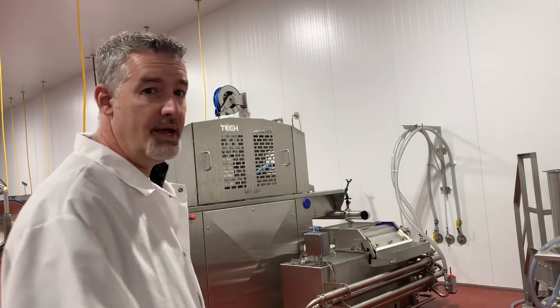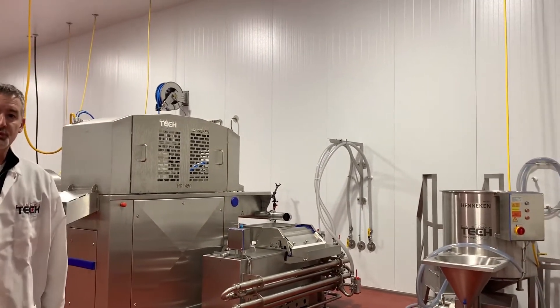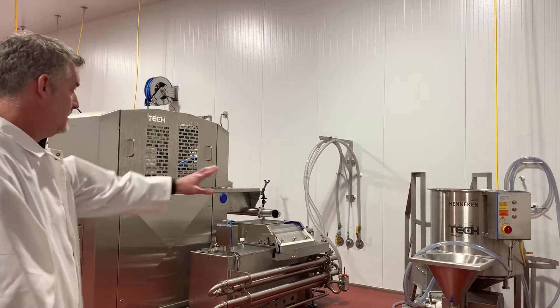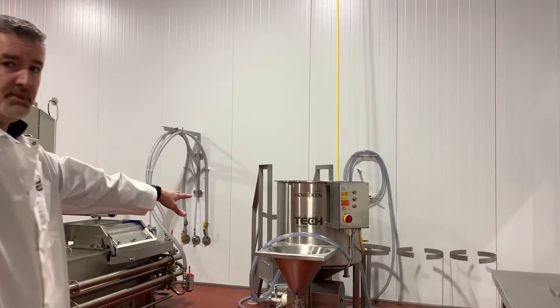The first product line that you're going to see is our Henneken equipment, in which we are the North American supplier for Henneken. We currently have a brine mixer,